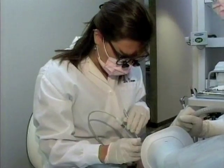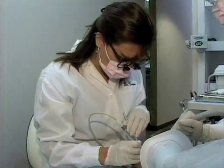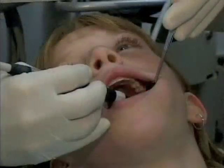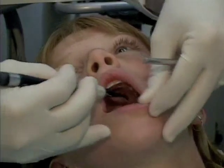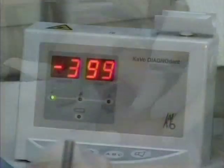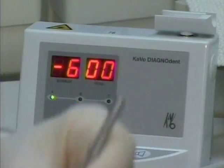Now, routinely as part of a complete exam, Dr. Fitzgerald, Dr. Verano, and their hygiene staff utilize new laser technology to locate even the smallest amount of decay. The Diagnodent laser measures fluorescence within the teeth. Decay under the enamel causes fluorescence, which shows on a digital readout.